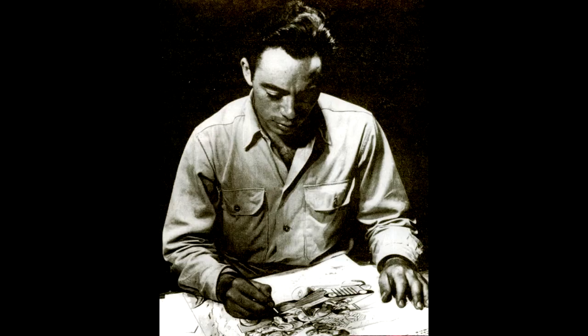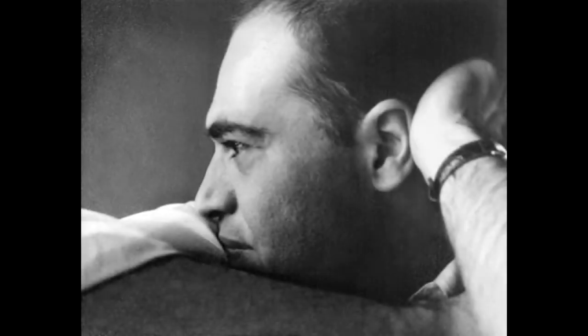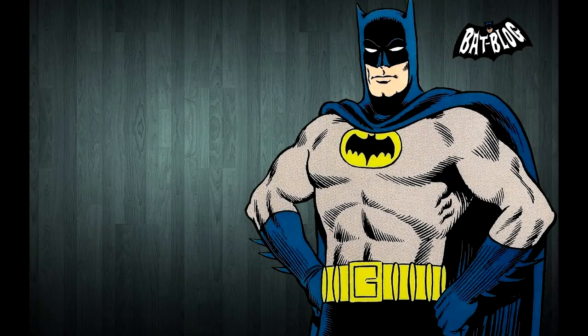Coming into the 60s, Batman had been drawn by many artists, some like Sheldon Moldoff and Jim Mooney, to name a few. But around 1964, a man named Julius Schwartz began to create a new look for Batman, and turned to artist Carmine Infantino to do the artwork. Infantino was already pretty well known for over 127 issues of Flash, and gave us a more realistic look for Batman.